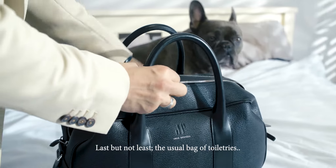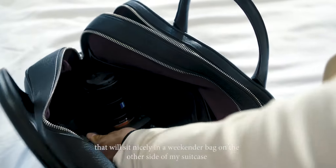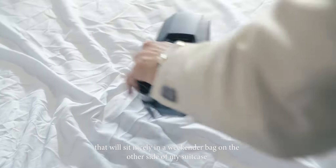Last but not least, the usual bag of toiletries, and the most important things for me are chargers, spare batteries and tech gear that will sit nicely in a weekender bag for the other side of my suitcase.